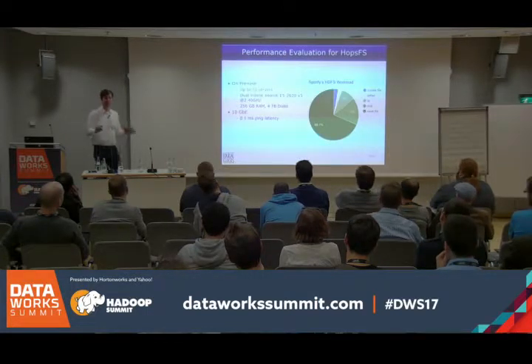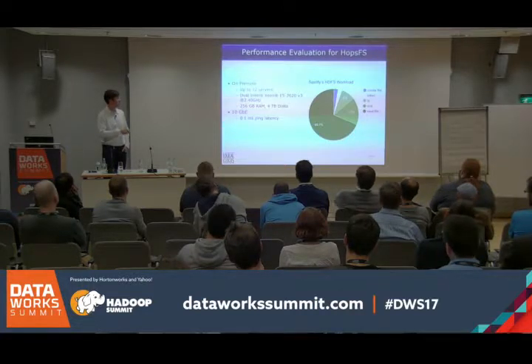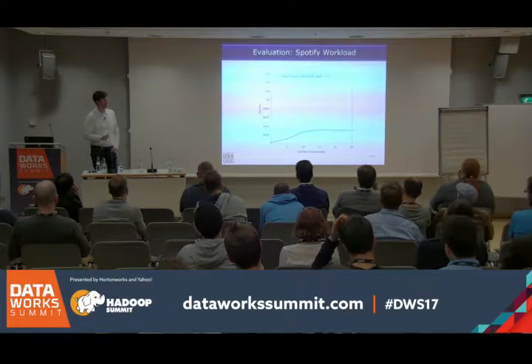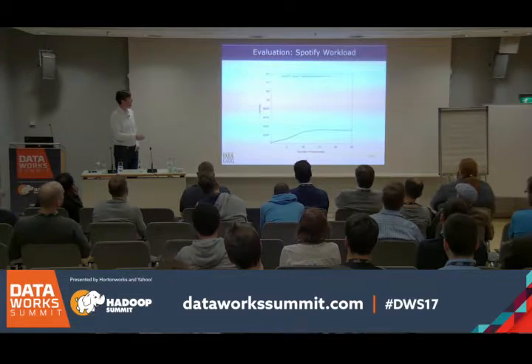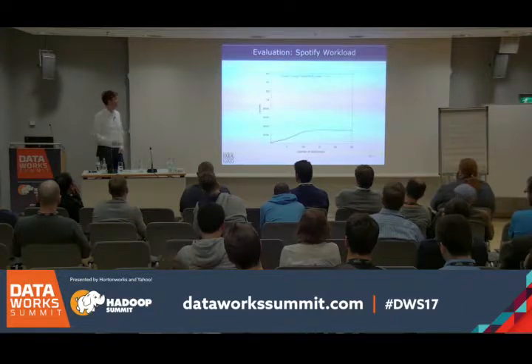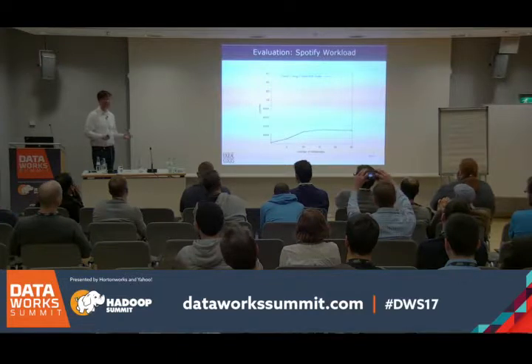Here are some performance figures — this is about a year and a half old technology, on a 10 gigabit network. With two database nodes at the back end, as we add name nodes from 1 to 25, we scale quite linearly up to about 10 name nodes. At that point the two database nodes saturate, and performance actually drops off. That peak performance is about 370,000 operations per second, which is quite good.